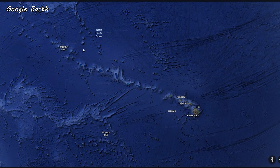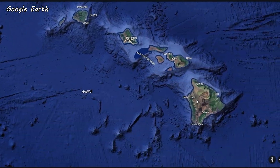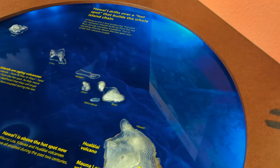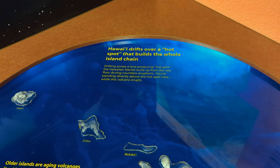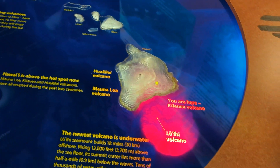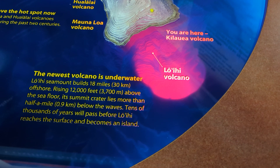So how does this chain of Hawaiian Islands form? Essentially there's a hot spot in the Earth's mantle — it's stationary, but the plate on top of it is not. As the Pacific plate moves over the hot spot, magma punches up through the crust. It's kind of like Earth's version of a geological conveyor belt.